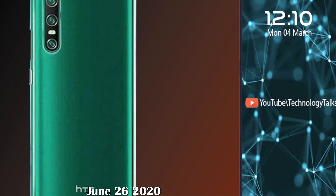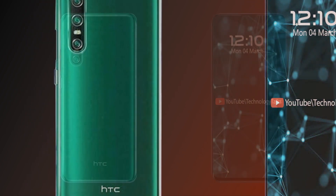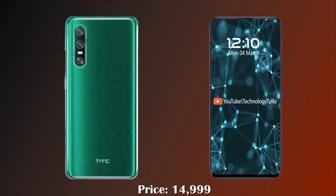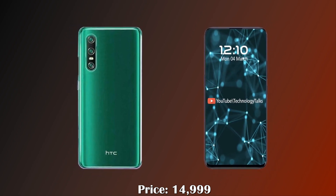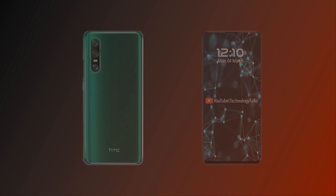This phone will be unofficially released on June 26, 2020, and the price in India will be near 14,999 rupees. These are some awesome features, news, and specs about the HTC Desire 20 Pro.